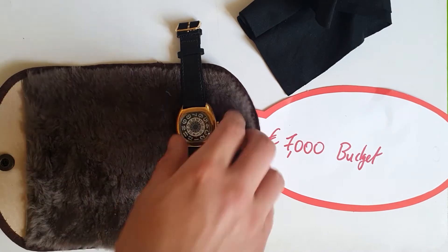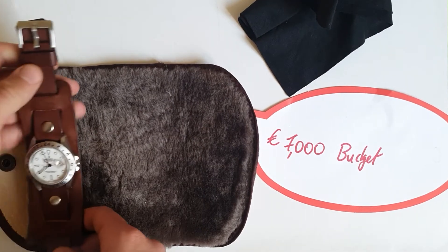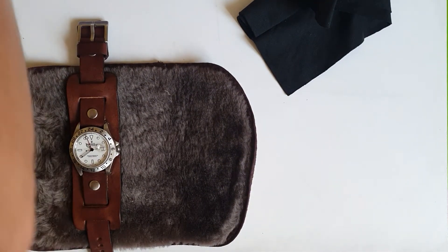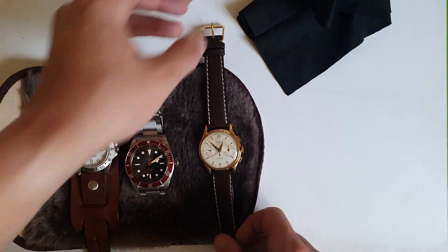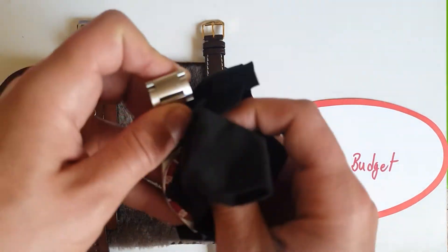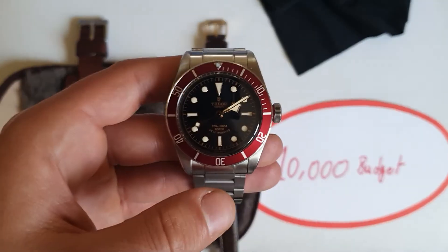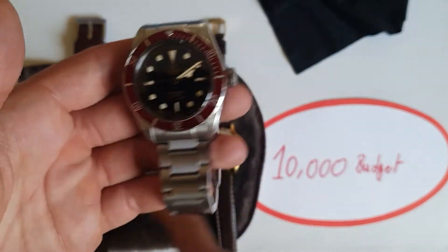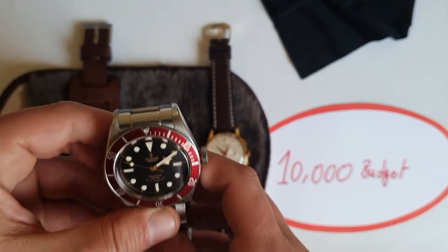Now the last budget category: 10,000 euros. One watch in this collection is the Tudor Black Bay, which in my opinion is the best diver you can get for under 3000 euros — that's why I'm including it again.